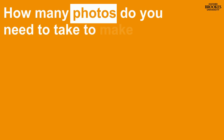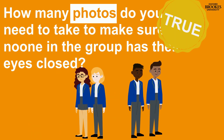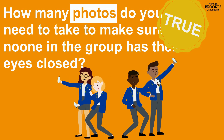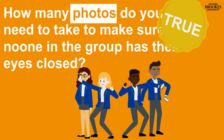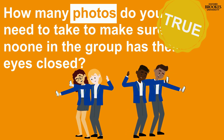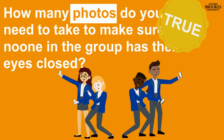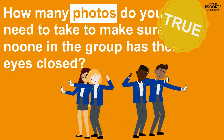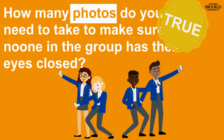How many photos do you need to take to make sure no one in the group has their eyes closed? This is real. A researcher from the Commonwealth Scientific and Industrial Research Organisation got so annoyed at people blinking in photographs that they came up with a formula to help with getting the perfect shot. They considered how often people blink, how long blinks last, and how long it takes a camera to take a photograph in order to calculate how many photos to take.